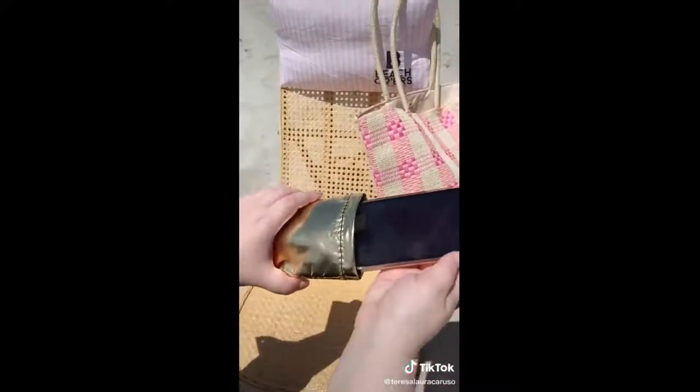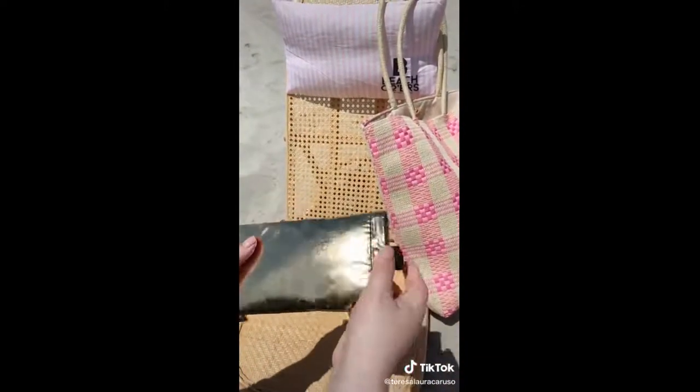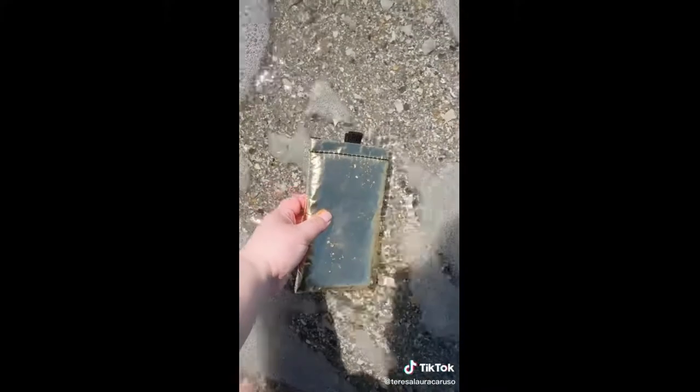And lastly, this pouch is designed to protect your phone from the heat or the water. You don't have to worry about your phone overheating in the sun, and it's water-resistant if you drop it in the water.